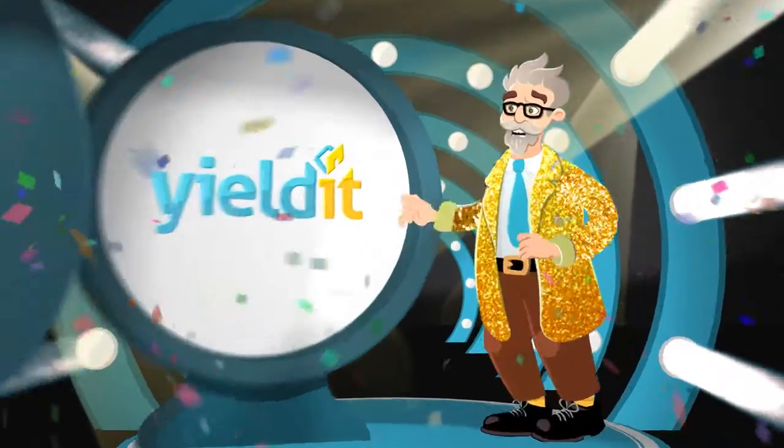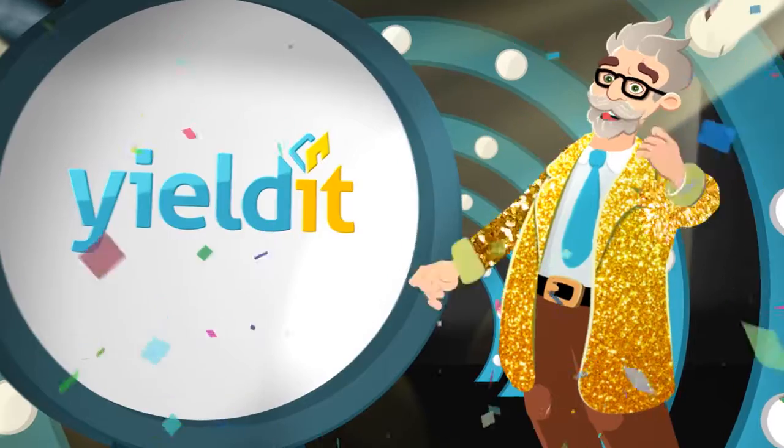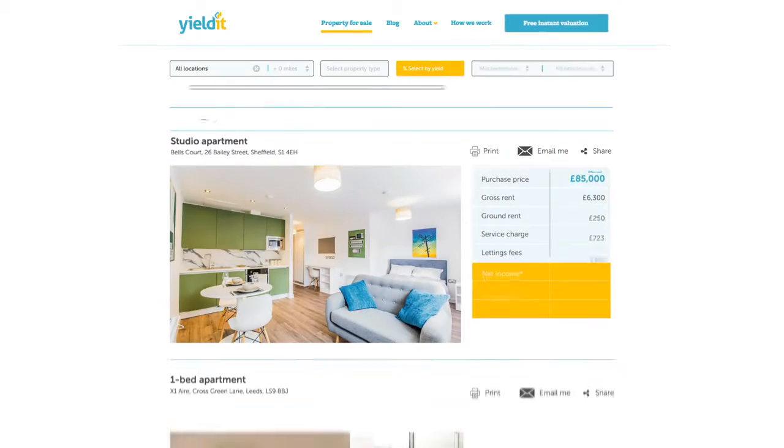However, there is another way! Welcome to Yield It — the smartest way to purchase your next buy to let.